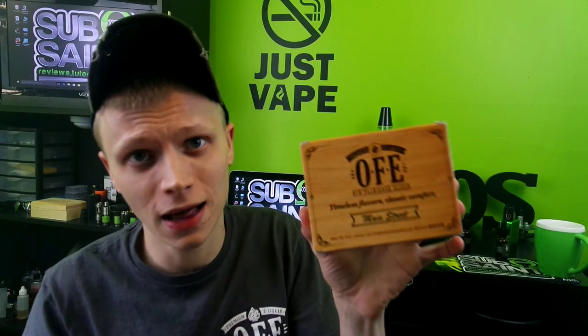What we will be reviewing is their Main Street line — four flavors, all of them awesome. Those flavors consist of Apple Pie, Cup of Joe, Lemon Berry, and Peach Cobbler. All of these flavors are 70 VG, 30 PG.